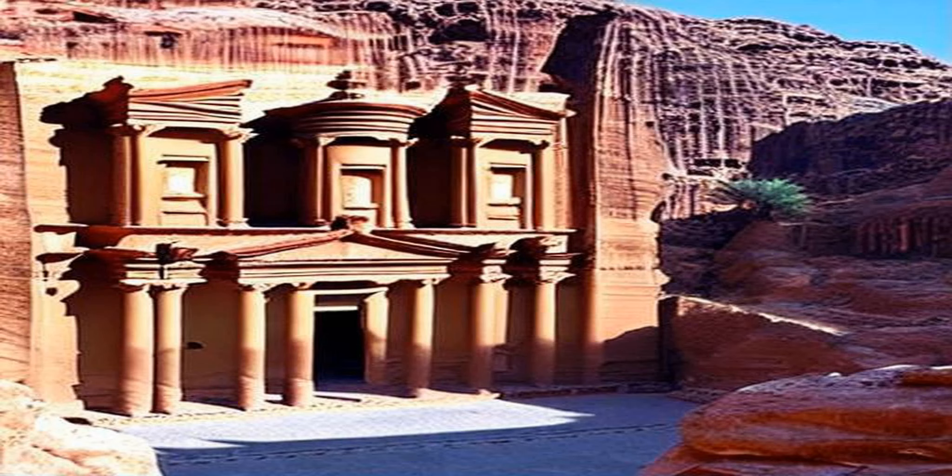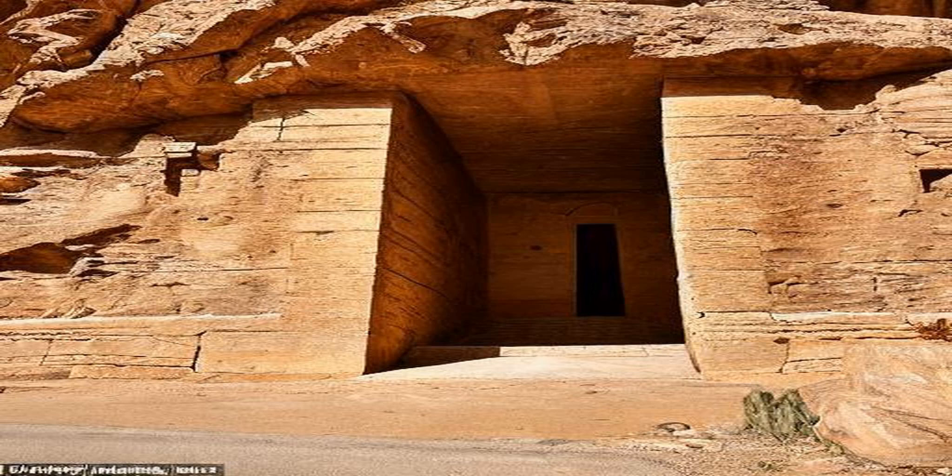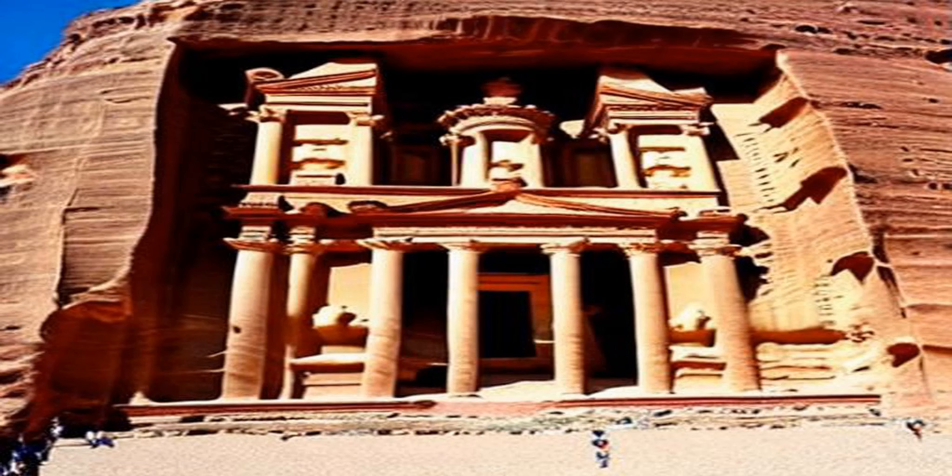This iconic building is one of the most recognizable structures in Petra and is a masterpiece of ancient architecture. The Treasury was carved into the rock face in the first century BCE and was believed to have been a tomb for a Nabataean king.